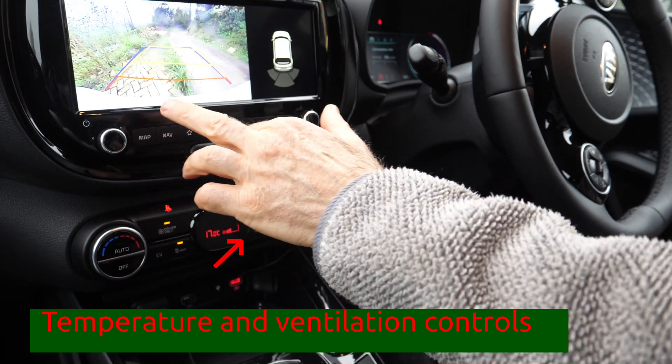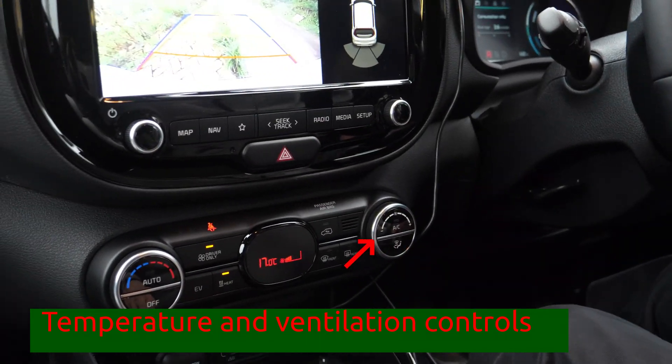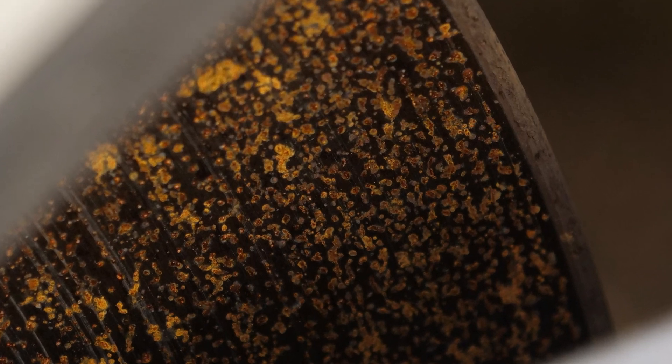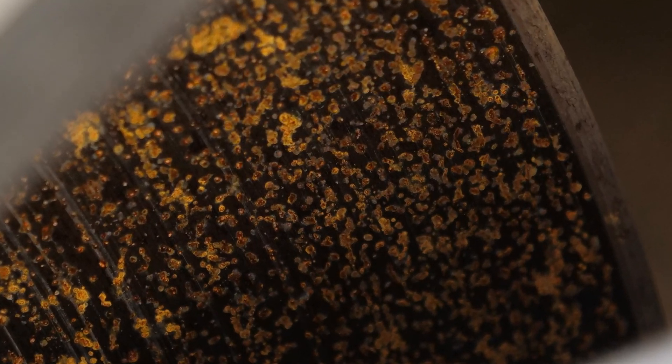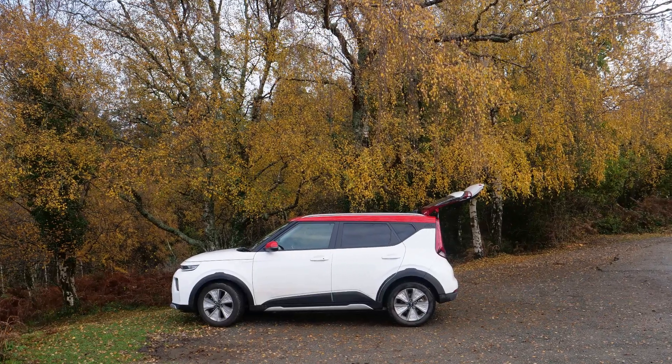The front passenger seat has limited adjustment and no height adjustment. The brake discs front and rear are already showing a little pitting. I think that all EVs should consider using stainless steel brake discs so that this doesn't become a problem. However, the problems are minor.